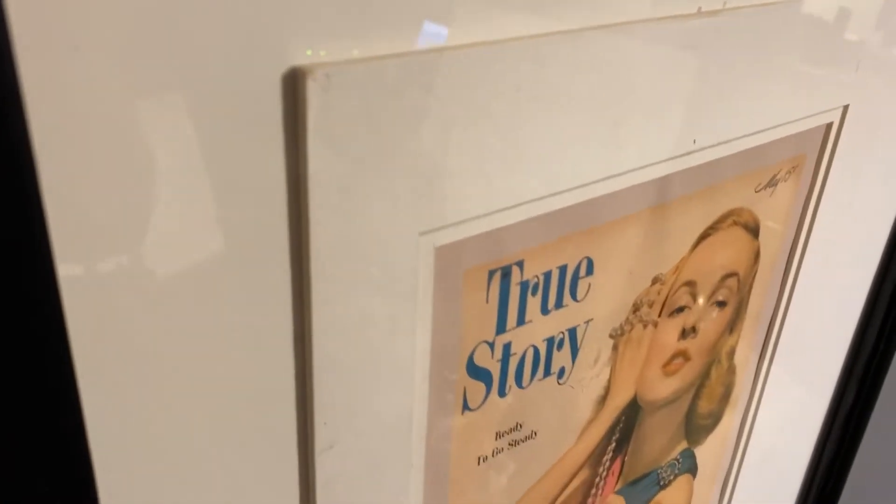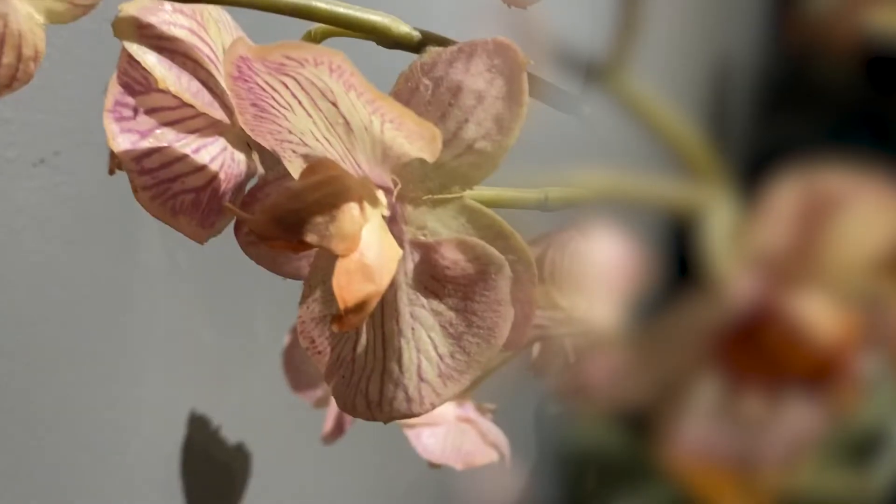In today's video, we're talking about the real cost of your skincare. Hi, I'm Leslie. Welcome to my channel.